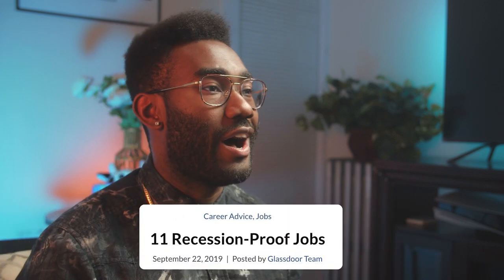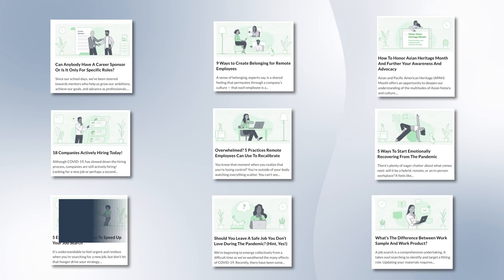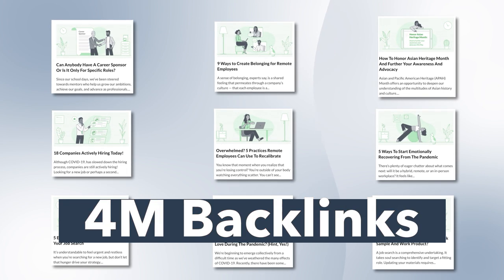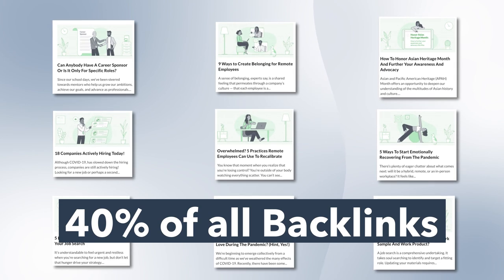Even the biggest companies can use some SEO TLC sometimes. In addition to data-driven content and landing pages, Glassdoor does plenty of conventional service-oriented blogging. Articles like '11 recession-proof jobs' and '9 attention-grabbing cover letters' get plenty of organic search results and backlinks from reputable sites like NIH.gov and GitHub. But here's where it gets a little controversial — two dozen of those blog posts average more than 4 million backlinks each, which accounts for roughly 40% of Glassdoor's 255 million total backlinks.